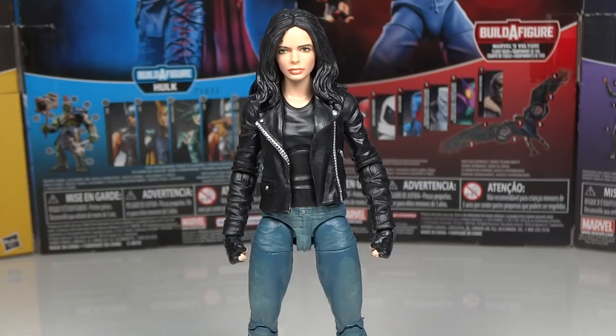She doesn't really come with any accessories, however I can't really think of any accessories that Jessica Jones would need. So overall I really did love this figure and it definitely deserves a spot on this list.